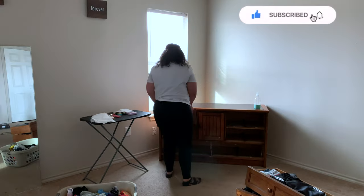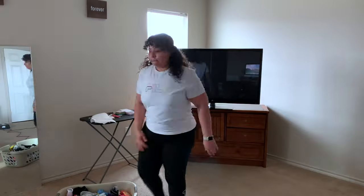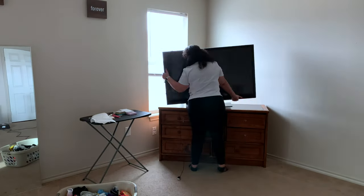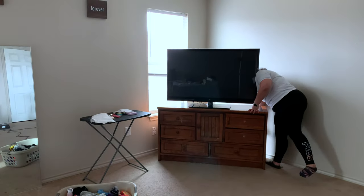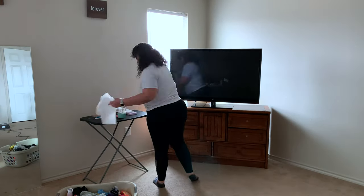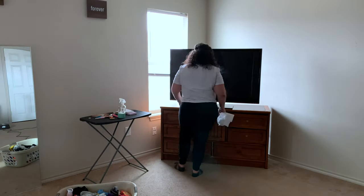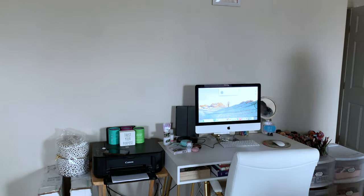Once I got everything vacuumed and the dresser put in place, I did go ahead and start putting the drawers back in and putting the TV back on there, just getting everything back in place that was supposed to go into that corner. On this day I decided to try something different and decorate the wall before actually putting the furniture in the way.